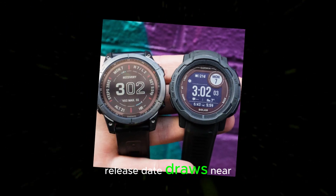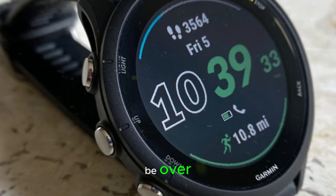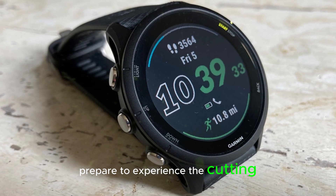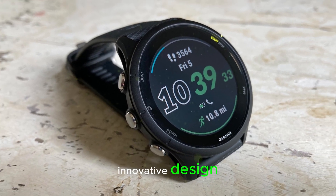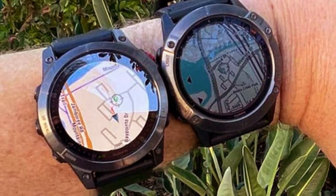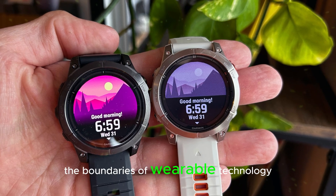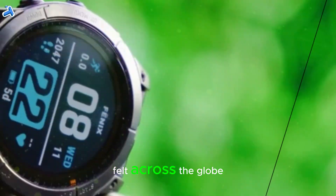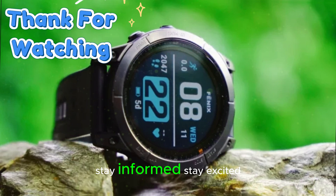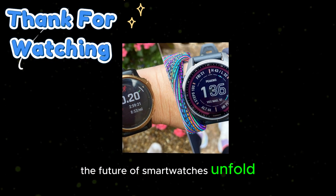As the release date draws near, the excitement will undoubtedly build, and the wait will soon be over. Prepare to experience the cutting-edge technology, innovative design, and unparalleled performance of the Garmin Fenix 8. This revolutionary smartwatch is set to redefine the boundaries of wearable technology, and its impact will be felt across the globe. Stay informed, stay excited, and get ready to witness the future of smartwatches unfold.